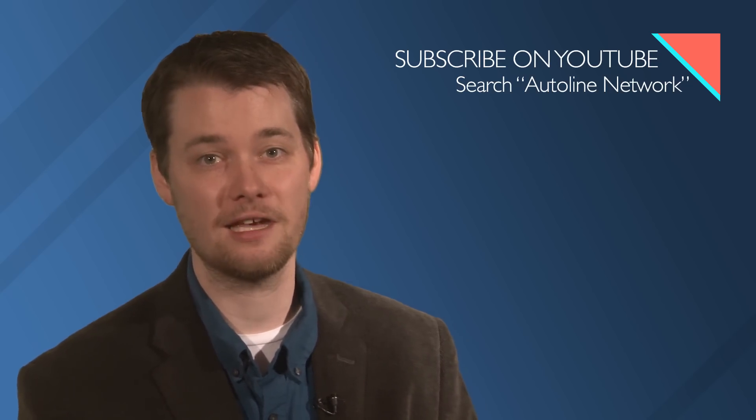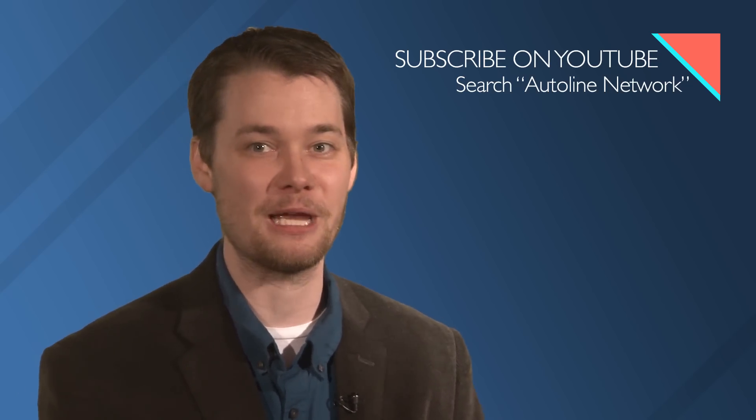In a programming note, Autoline will be off all next week as we take a well-deserved summer break, but we'll be back on July 9th. That's it for today. Thanks for watching.